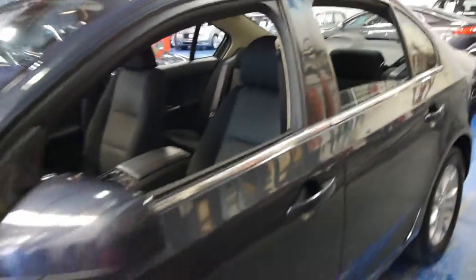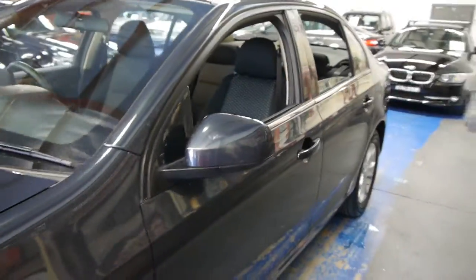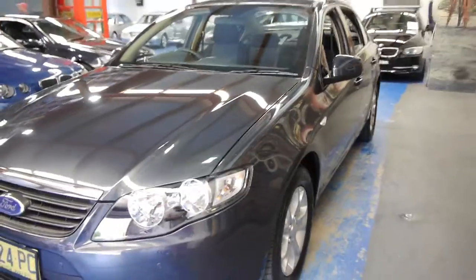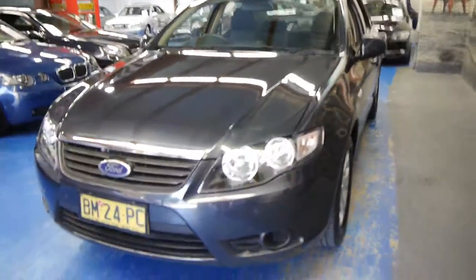So if you're interested in the car, please give us a call, come and have a look, take it for a drive — you're certainly not going to be disappointed. We think this car is absolutely lovely and very good value in this condition. Thanks so much for watching.